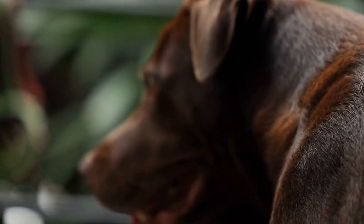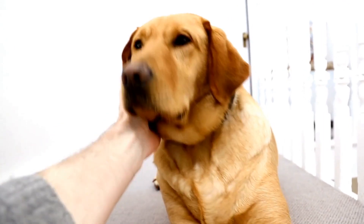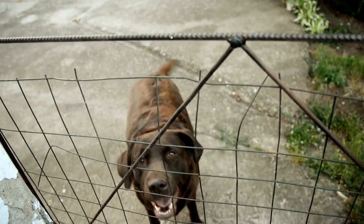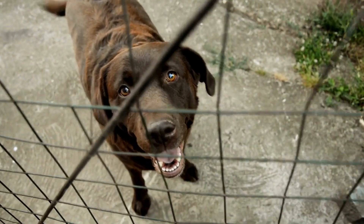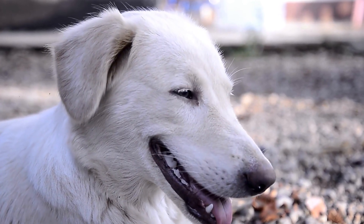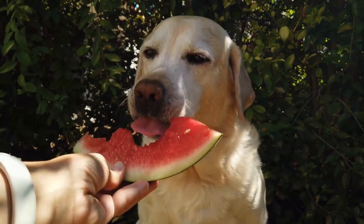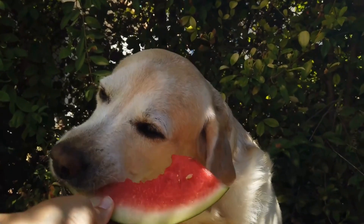Labrador Retrievers possess several qualities that make them exceptional guide dogs. Their friendly and sociable nature helps build a strong bond with their handlers, providing emotional support along with their functional assistance. Their strong work ethic, intelligence, and willingness to learn contribute to their success in guiding individuals safely. Additionally, their size and strength allow them to provide stability and balance to their handlers as they navigate different terrains.